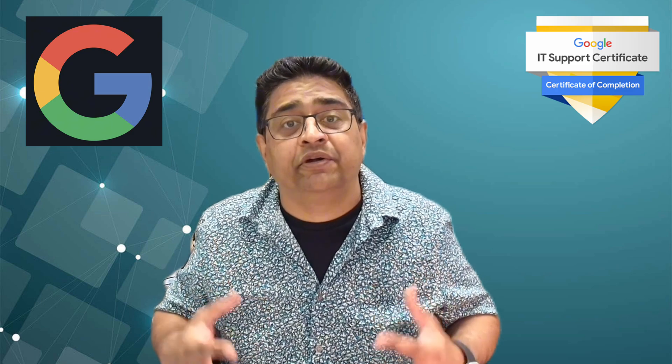Google has partnered with a variety of employers who recognize this certification as a solid starting credential. Graduates get access to Career Circle, a platform that provides personalized career coaching, mock interviews, resume building help, and an exclusive job board that connects you with employers actively hiring entry-level IT support professionals. This additional support can be a big advantage in your job search.